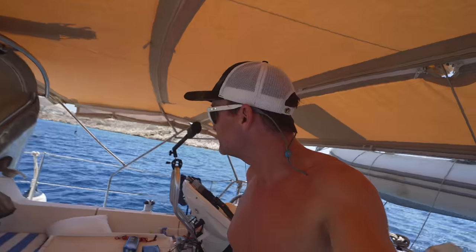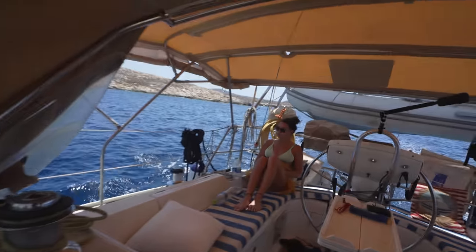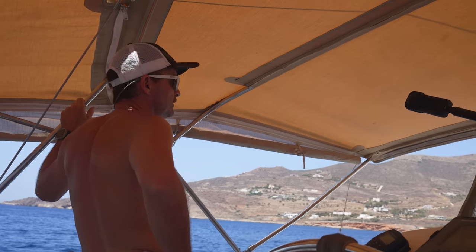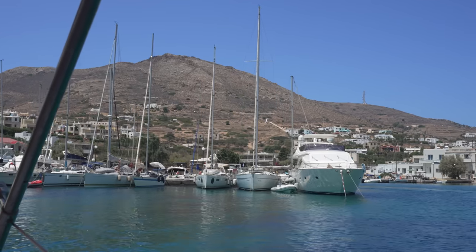This is the island of Syros. Hopefully we get a spot on the dock — I saw just two boats go in, one catamaran got a spot. The dock looks kind of full but hopefully there's enough space. There was one spot left and we were able to squeeze in.